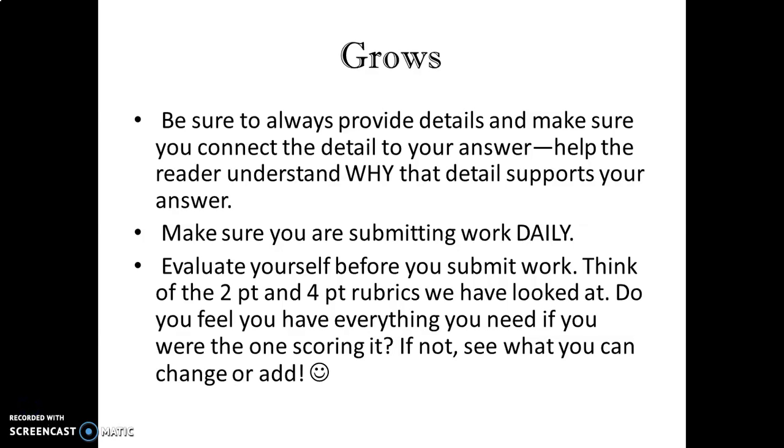Some grows that we can work on: be sure that you're always providing details and making sure that you're connecting the detail to your answer. I'm seeing great answers with RAD, but make sure that you're connecting the details you provide to your answer — help the reader, in this case me, understand why that detail supports your answer.